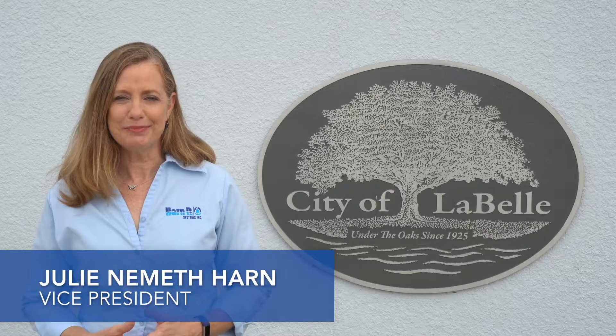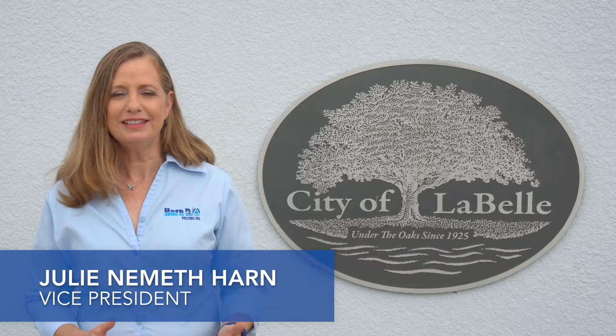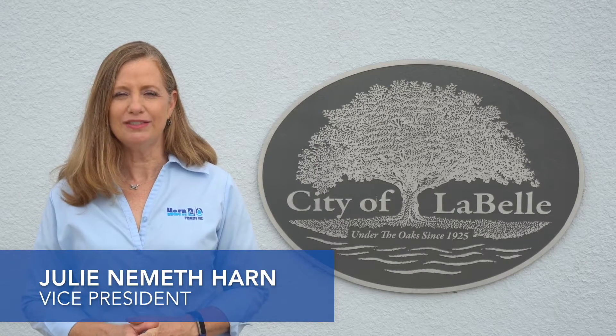Hi, I'm Julie Nemeth Harn, Vice President of HarnRO Systems. Today we're going to tell you a little bit about the City of LaBelle's Reverse Osmosis Water Treatment Plant.